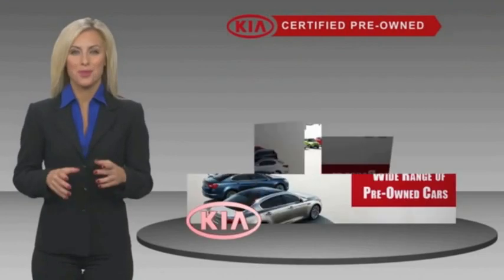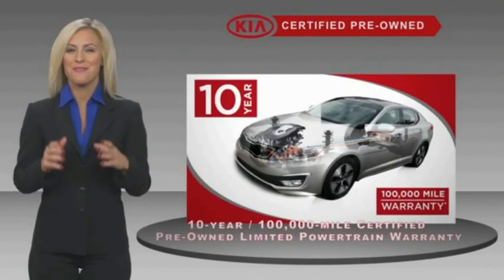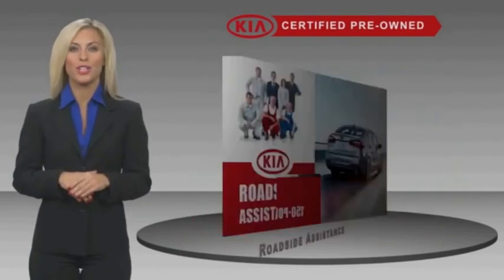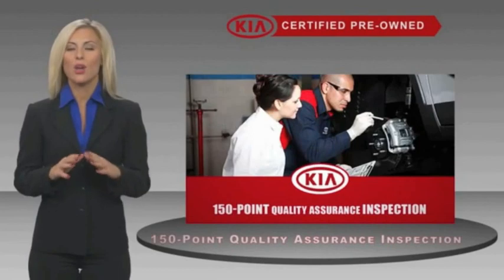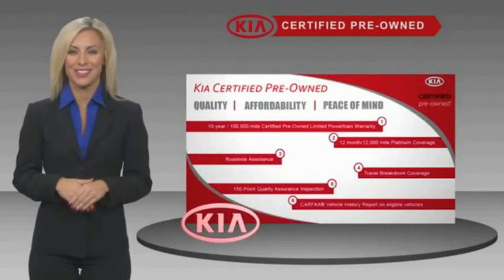A certified pre-owned Kia is confidence and reliability for the road, with a fantastic warranty, roadside assistance, and an intense quality assurance inspection. You can have total peace of mind — ask your dealer for details about the Kia certified program.